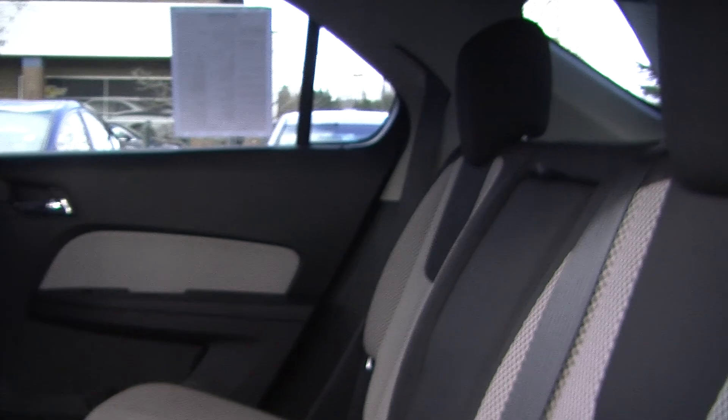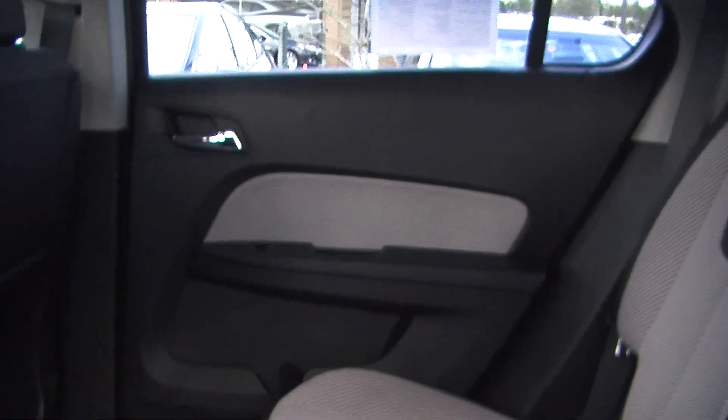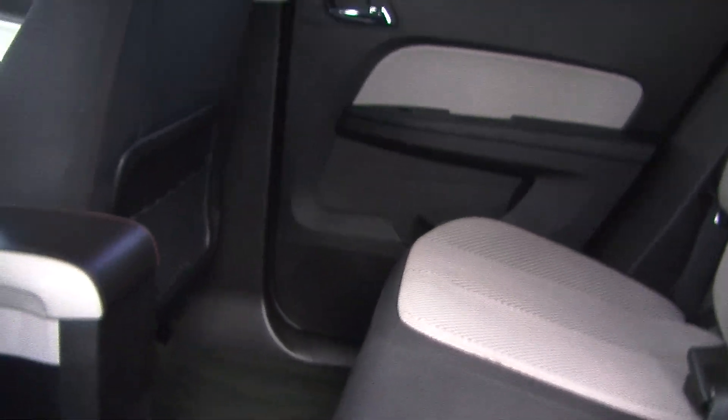Very spacious here in the back seat. Seats up to three full-size adults. Passengers will be very comfortable.